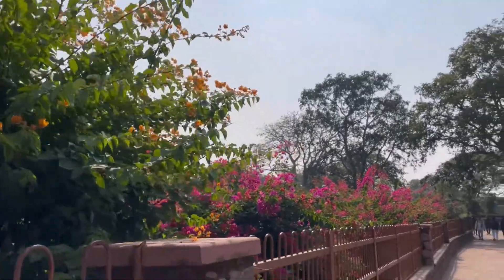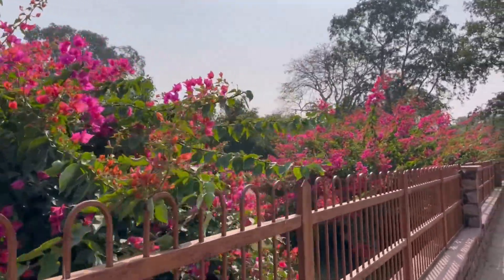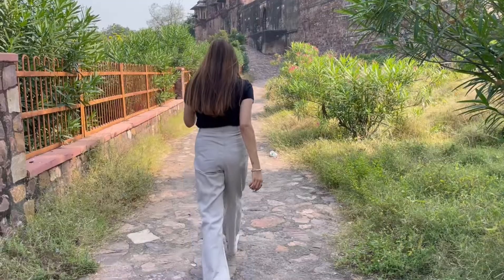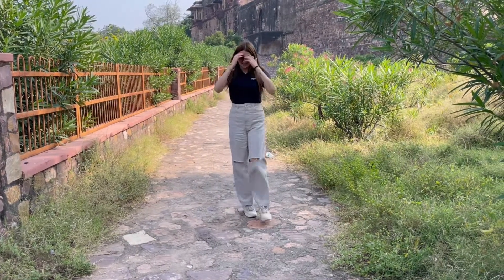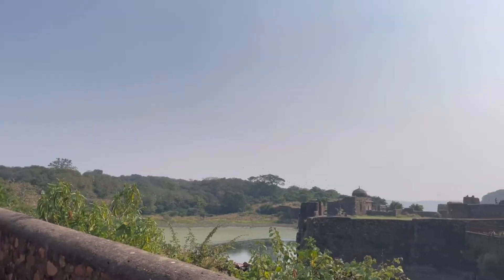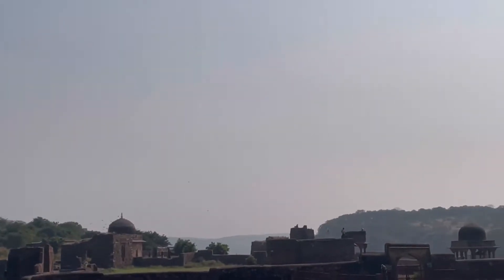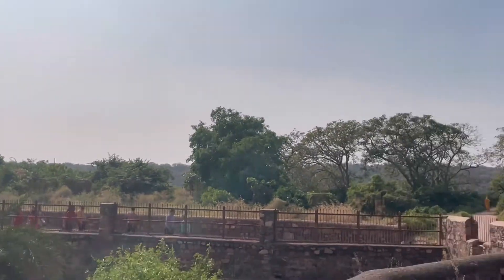The view from there was beautiful and the air was so fresh. Here comes the garden which was completely full of flowers, especially the bougainvillea. I'm just saying that I love this fort a lot and I'm really enjoying my trip. I have muted parts of the video because there was a lot of background noise.